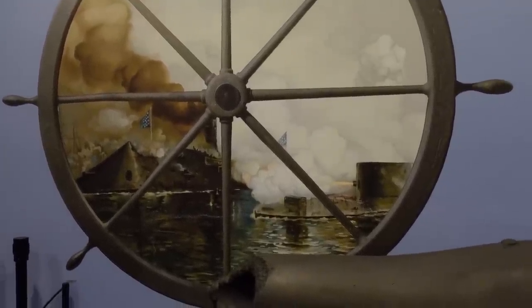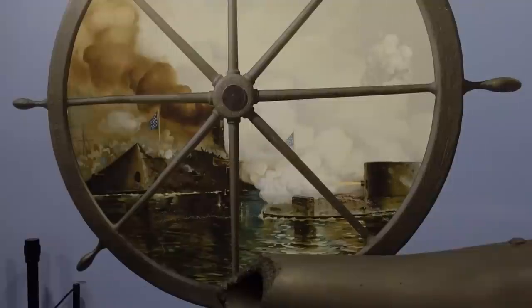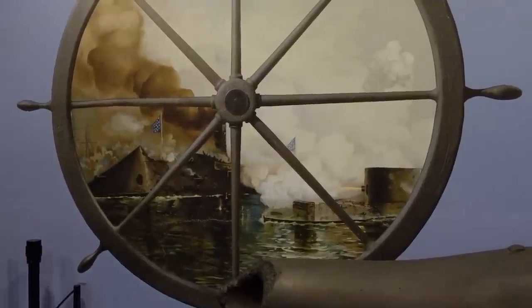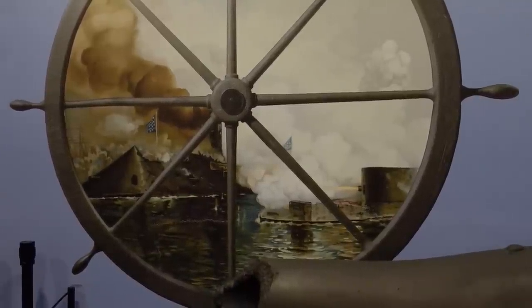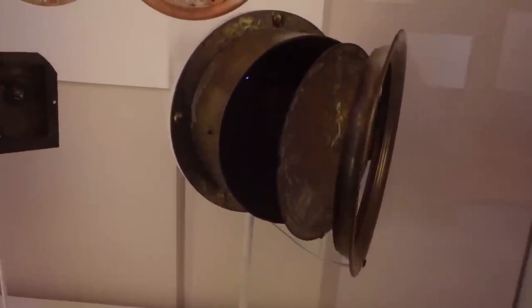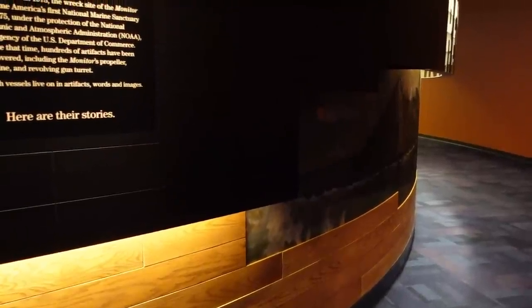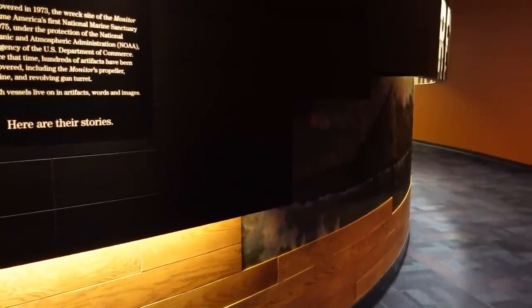On December 31st, 1862, the USS Monitor sank off the coast of North Carolina. In this museum, thousands of artifacts have been recovered — including a clock off of the Monitor. Here are all the clock markings.